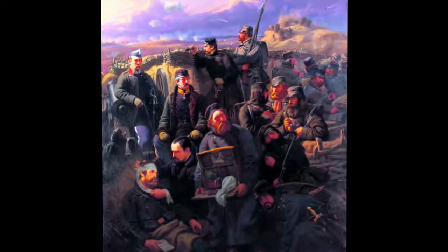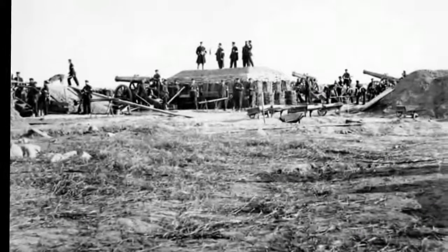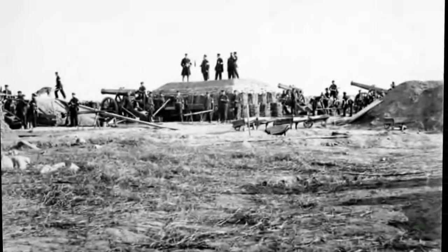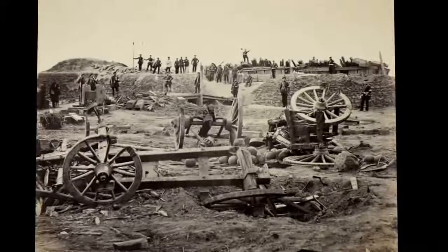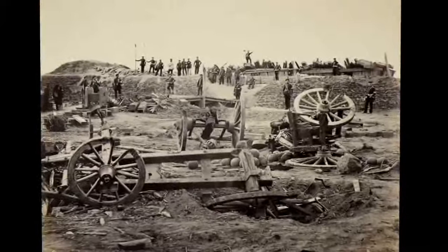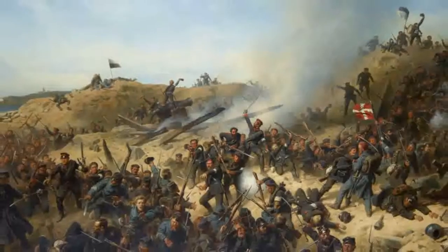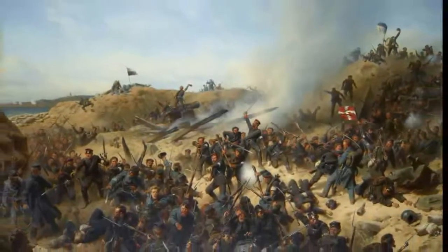The Dubel fort lies on a short blunt peninsula that defends against access to the fort by land, and featured an enclosed pier for the ferry across the Alsen to Sønderborg on the island of Als. The Dubel position was ill-prepared due to too much effort spent fortifying the Danevirke. Dubel particularly lacked safe shelters in the forward line, and the technological developments in artillery had made the geography of the position unsuited for a lengthy defense.